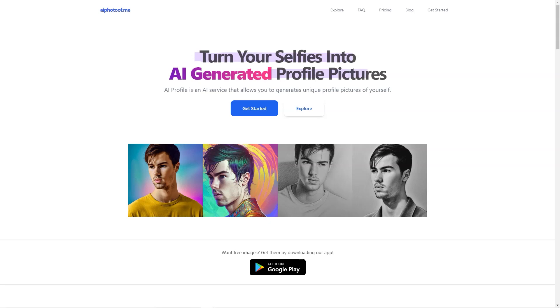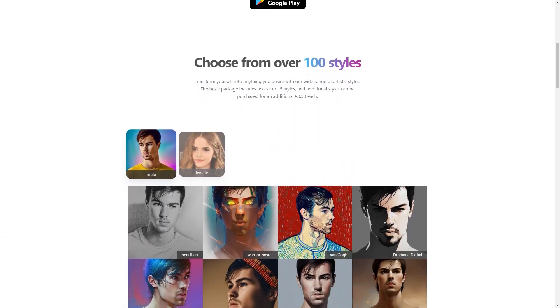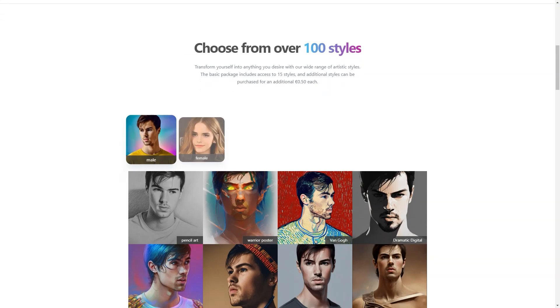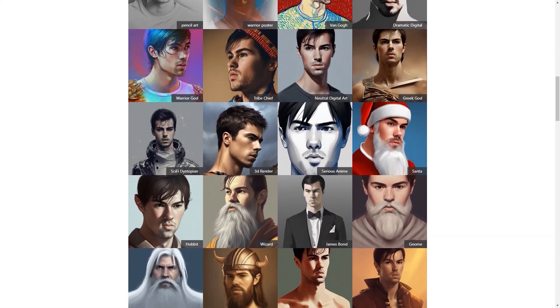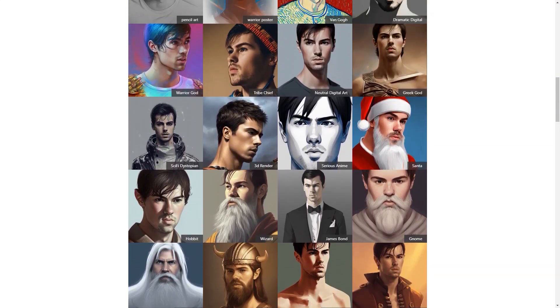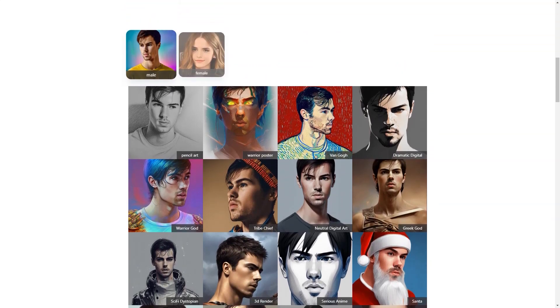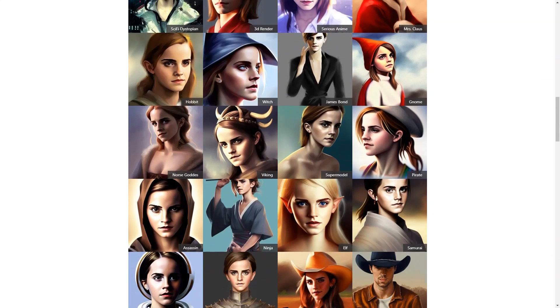The results are nothing short of amazing. Users have raved about the app and the personalized profile photos it creates. The AI model accurately captures your unique features and preferences with stunning precision. Whether you're looking to revamp your social media presence or just want a new profile photo, AI Photo of Me has you covered. Not only does it create personalized profile photos, but it also saves you time and effort — no more spending hours scrolling through your camera roll or spending money on professional photos. With AI Photo of Me, you can have a stunning profile photo in just a few minutes from the comfort of your home.